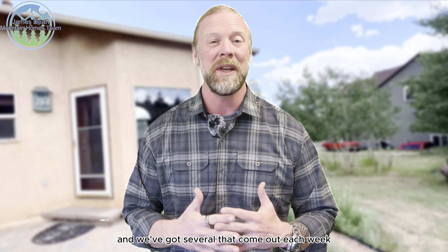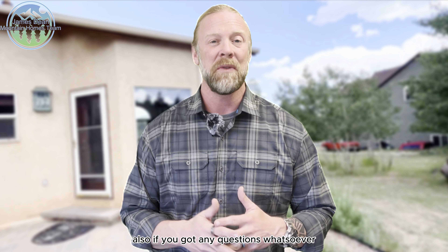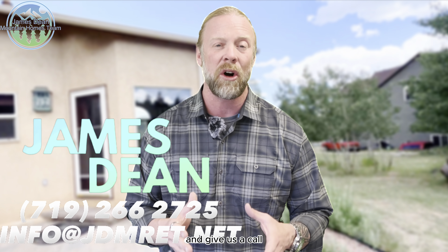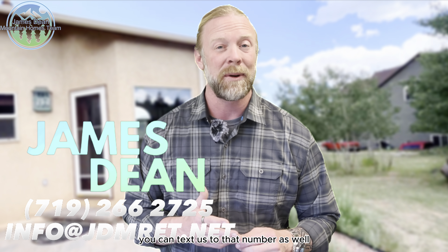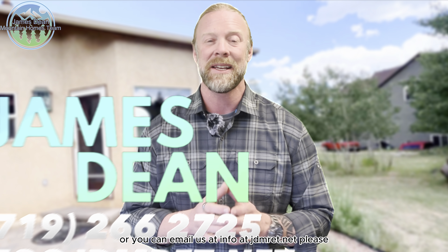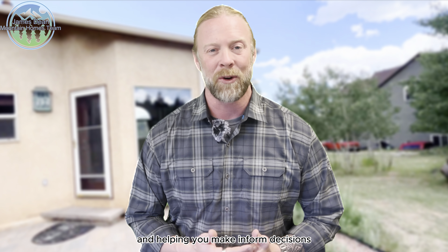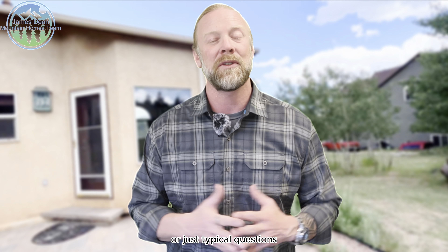We've got several videos that come out each week on this channel. If you've got any questions whatsoever that are real estate related or just about the community, please don't hesitate to reach out. You can call or text us at 719-266-2725, or email us at info@jdmret.net. Whatever you need to do to get those questions to us, please ask — we're here to help and provide value to help you make informed decisions.